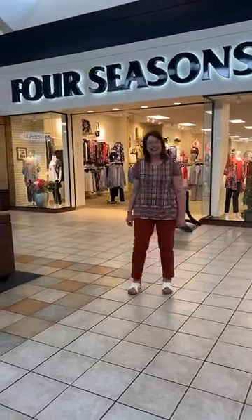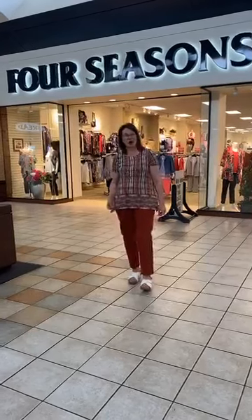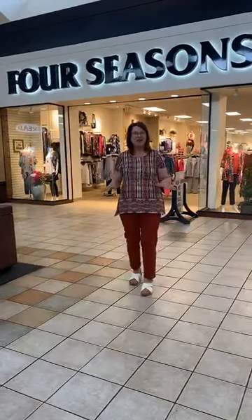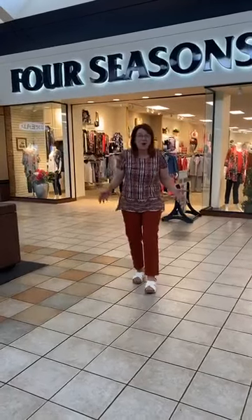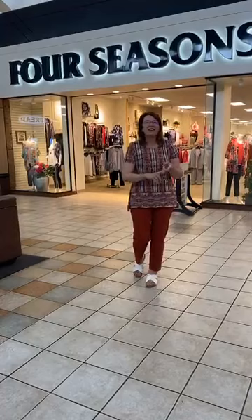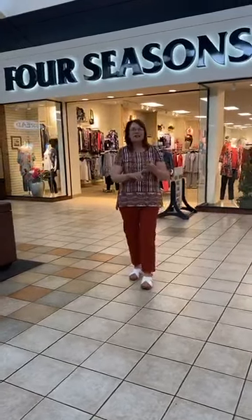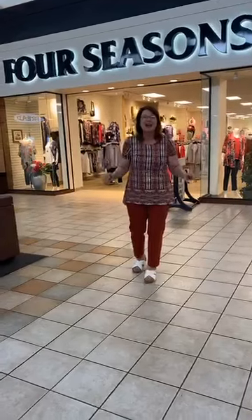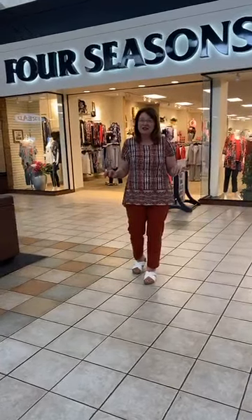Hi, this is Katie, coming to you live from Four Seasons in Sycamore Mall. For those of you that live in Iowa City or the area around, we want you to know that we're open, we're cleaning like crazy, we are safer than the grocery store, wider than the grocery store, and a perfect place to come shopping. I'd like to give you a little tour of the store.